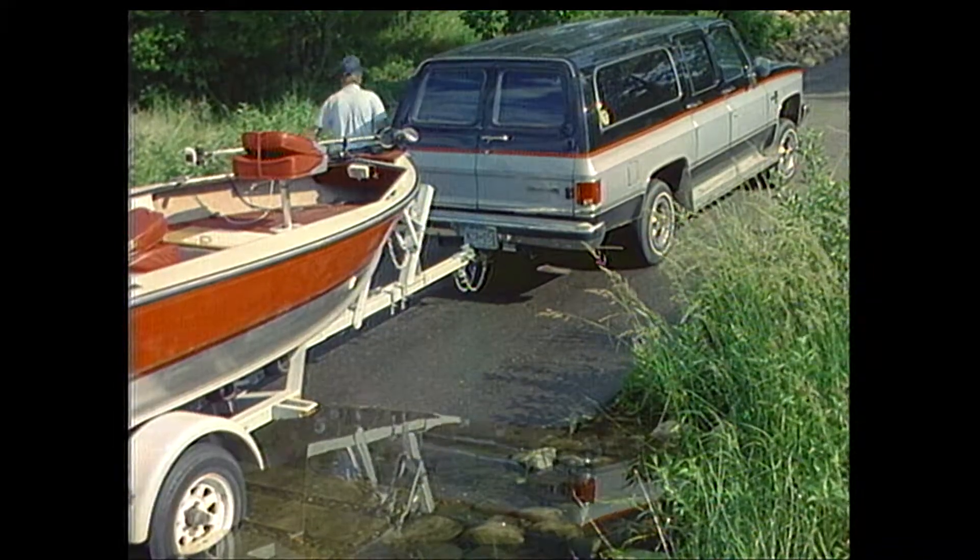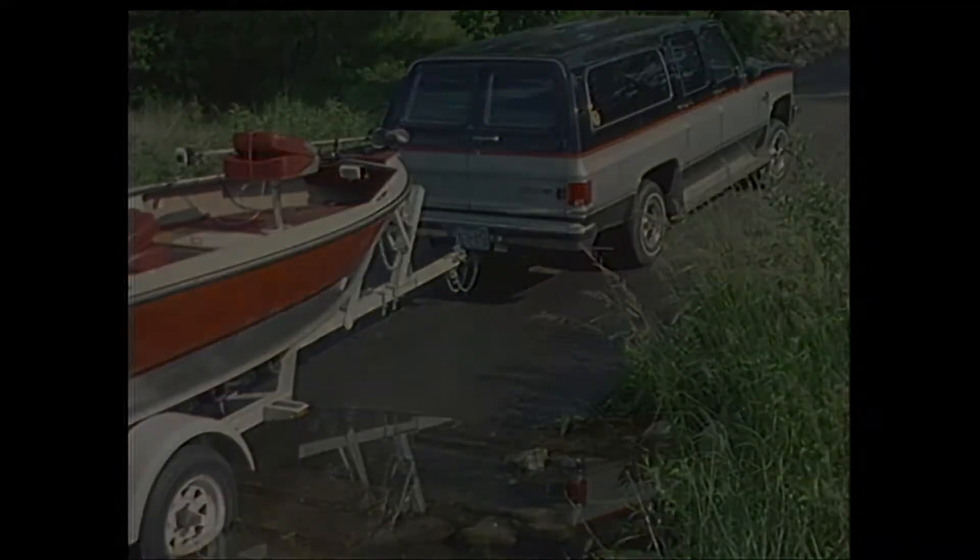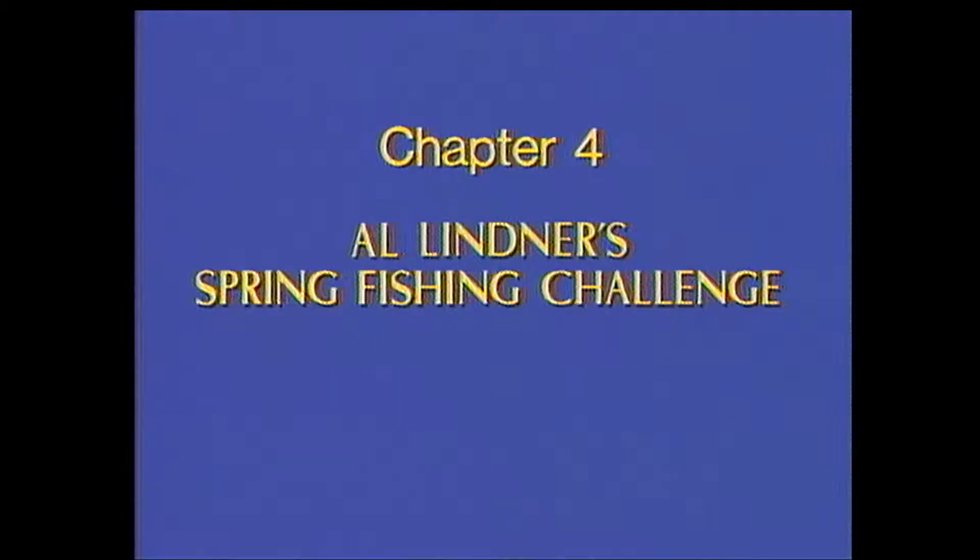I've got a challenge for you. We're going to go to another body of water and I want you to make some of your own decisions. We're going to compare notes and see what you learned. Keep your finger on the pause button of your VCR and have your guidebook handy. The guidebook will give you more information about each challenge question along with the right answers.